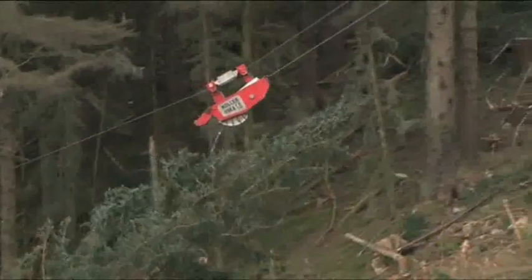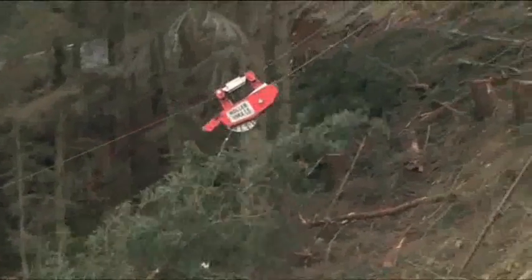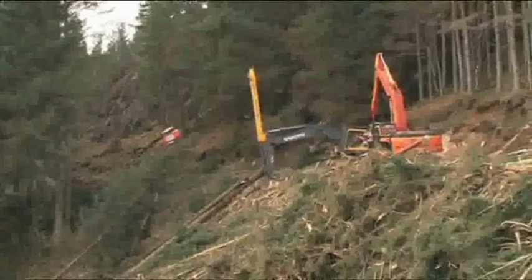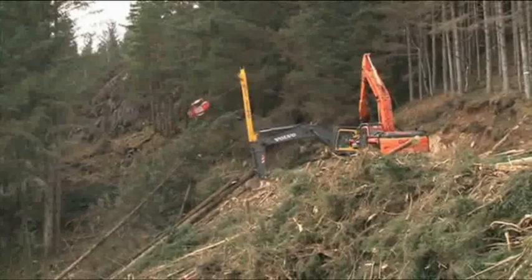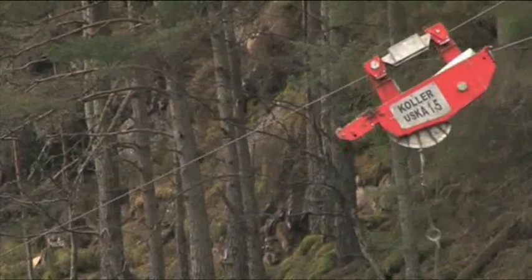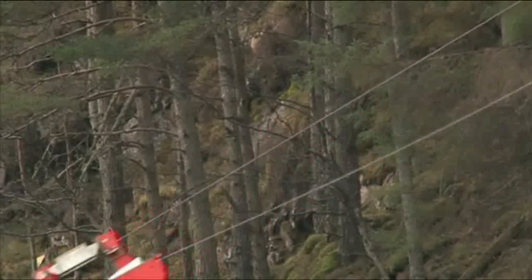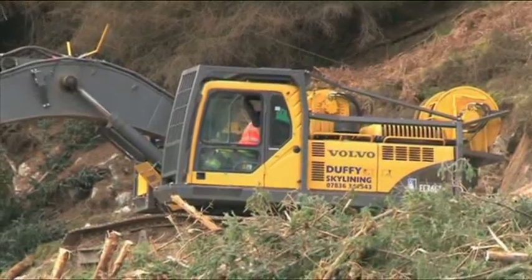Hydraulically controlled winch and braking systems are capable of dragging a 5.5 tonne load up or downhill. Using a high-rated Kohler carriage and Ludwig chokers, this system relies on 18mm steel rope for the skyline, with 12mm haul-in and haul-back ropes.